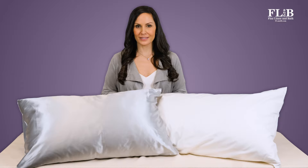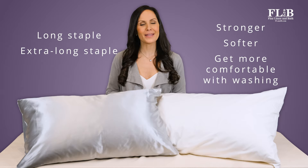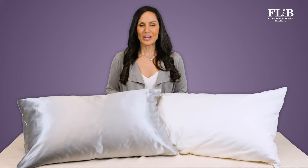Long and extra-long staple cotton sheets are different. They're stronger and softer to begin with, and they get softer and more comfortable with repeated washings over time. To find long and extra-long staple cotton sheets, look for those labeled Pima or Supima, which is American cotton, or Giza, which is Egyptian cotton grown near the Nile.